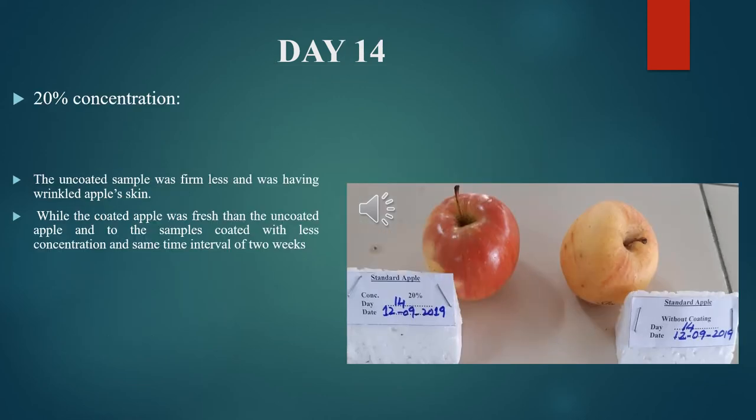Observational study for Day 14, 20% concentration: the uncoated sample was less firm and had wrinkled skin, while the coated apple was fresher than the uncoated apple and the sample coated with less concentration at the same 2-week time interval.